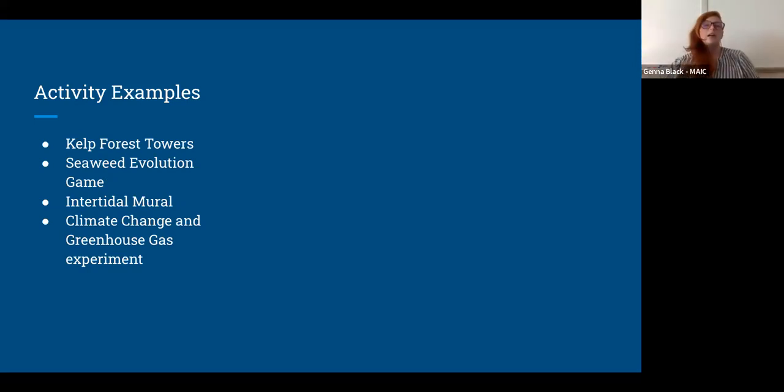Some examples of our activities include kelp forest towers — an activity created by the 4-H UMaine extension that uses a modified Jenga set to show how changes in an ecosystem can reverberate through it. It's super fun for our fifth grade friends who will learn they don't want their ecosystem tower to collapse. There is a seaweed evolution game that gets kids up and reinforces the steps seaweed went through in evolutionary history while they get to move and play. There's also instructions to create an intertidal mural, which reinforces why we find different types of seaweeds in different places and why the intertidal zone looks the way it does.